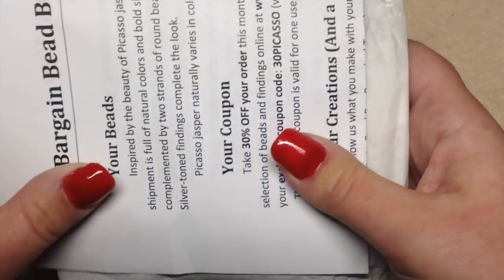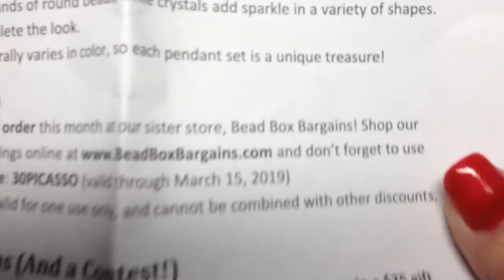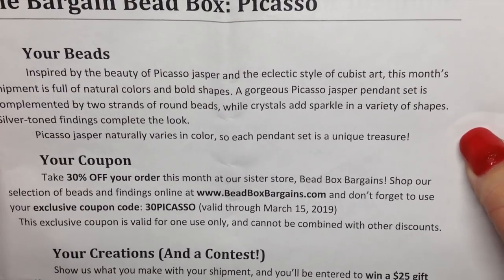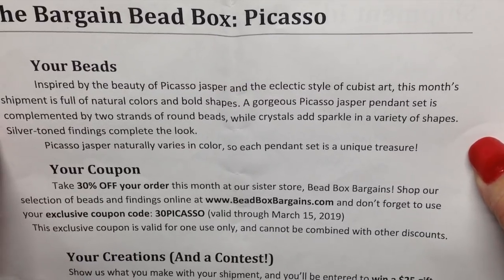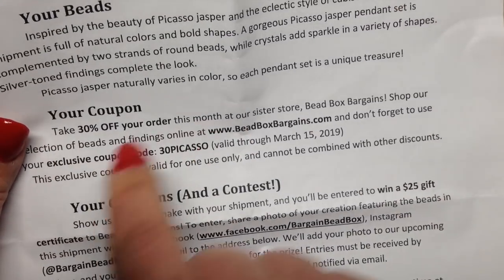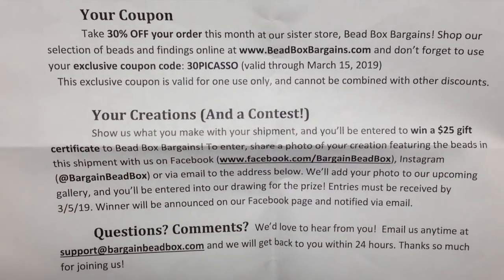I have no idea what's inside the bag, so this is going to be a surprise for me too. Let's take a look. We have our little letter and then our contents in here. It says: inspired by the beauty of Picasso Jasper and the eclectic style of cubist art, this month's shipment is full of natural colors and bold shapes. A gorgeous Picasso Jasper pendant set is complemented by two strands of round beads while crystals add sparkle in a variety of shapes, and silver tone findings complete the look. They also include a code for their sister store Bead Box Bargains, and they have a monthly contest if you make something from their box.